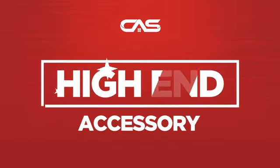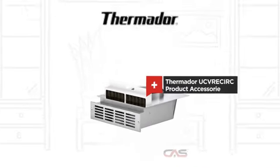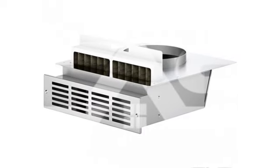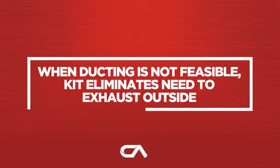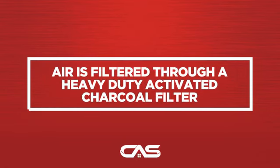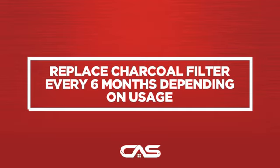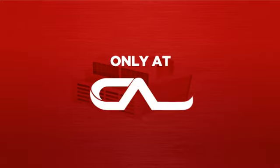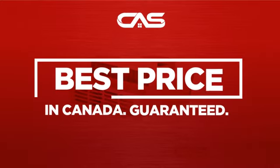Need a high-end accessory? Try this accessory model from Thermador. Back with a full manufacturer warranty. And only at Canadian Appliance Source, you get this accessory at the best price in Canada.